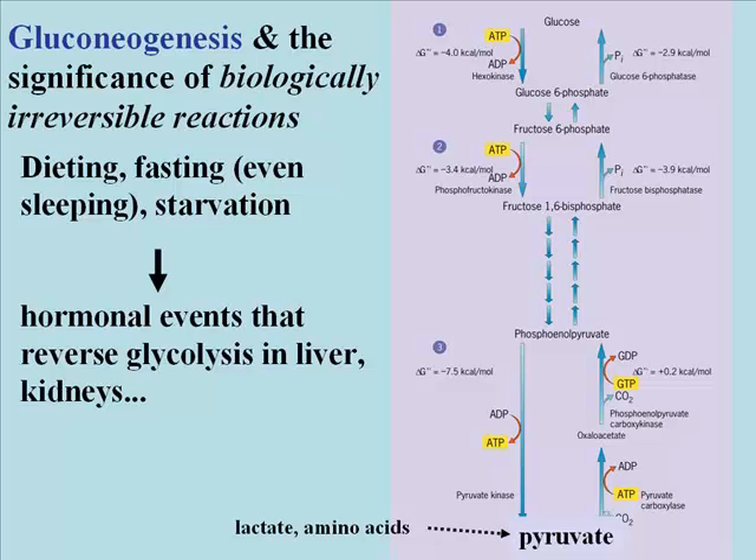These four enzymes are normally not present in the liver or the kidneys, but during fasting, or dieting, or starvation, glucocorticoid hormones released by the hormonal processes stimulate the transcription and translation of mRNAs for these enzymes in these tissues.